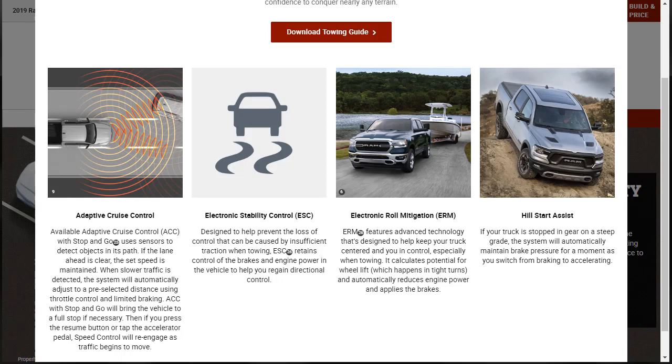Now let's find out about towing safety. There's adaptive cruise control — a stop-and-go system that can bring the vehicle to a full stop using throttle control. There's electronic stability control and electronic roll mitigation, designed to keep your truck centered, especially when towing — it calculates potential for wheel lift in tight turns and automatically reduces engine power and applies the brakes. There's also hill start assist: if your truck is stopped in gear on a steep grade, the system maintains brake pressure as you switch from braking to accelerating.